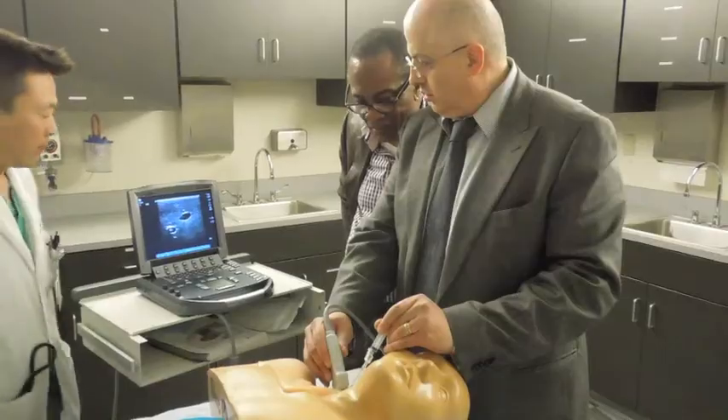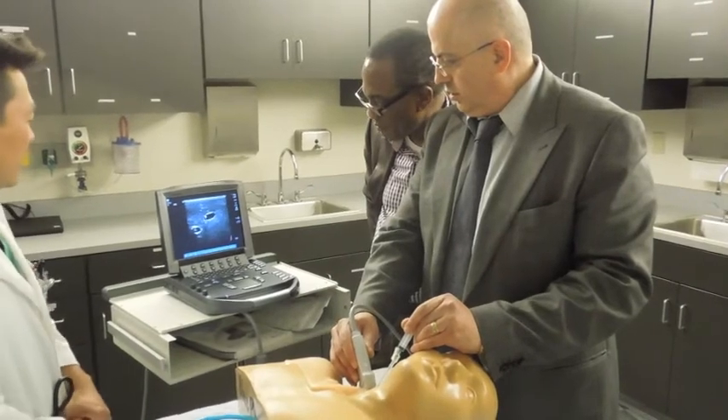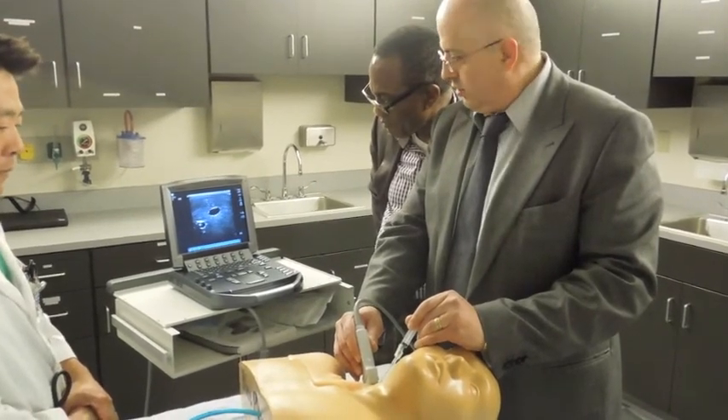Our hospitalists earn about 20 hours of continuing medical education credit for this two-day seminar. If you're a hospitalist who's interested in our critical care training program, please contact your Locum Leaders recruiter.